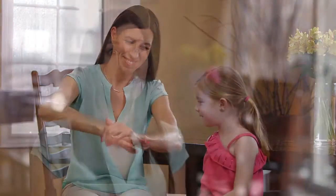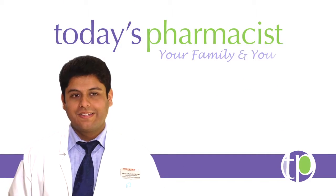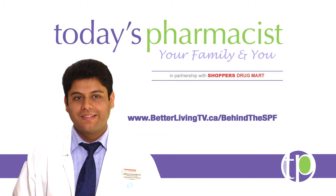When I know that I've applied sunscreen consistently with my kids and we're practicing healthy sun habits, I worry less knowing that my kids are well protected from the sun. To find out more about how you can protect your skin from the sun, go to betterlivingtv.ca/behind-the-SPF.